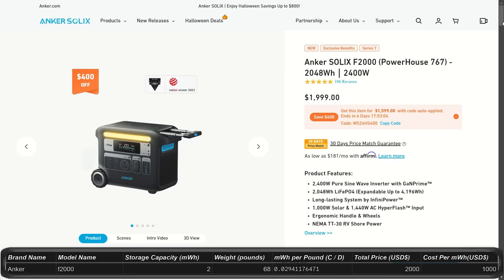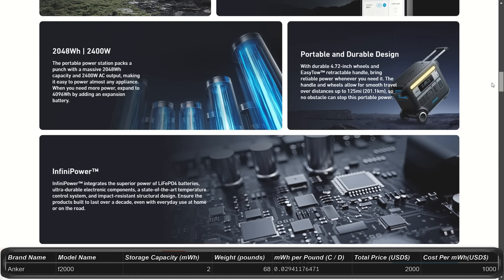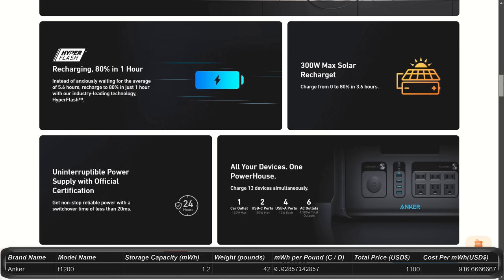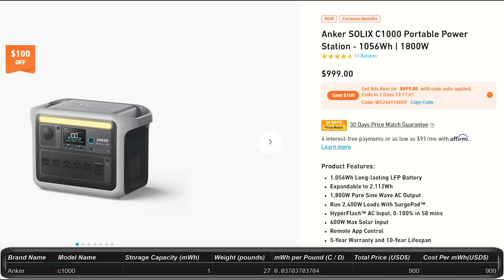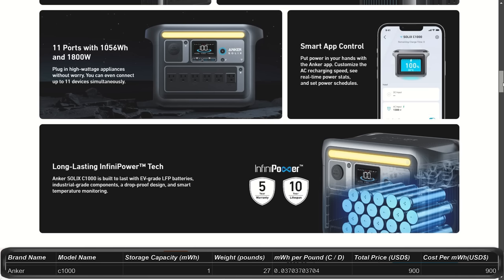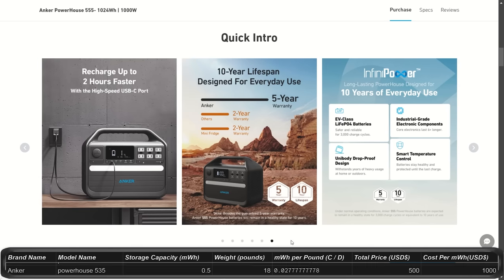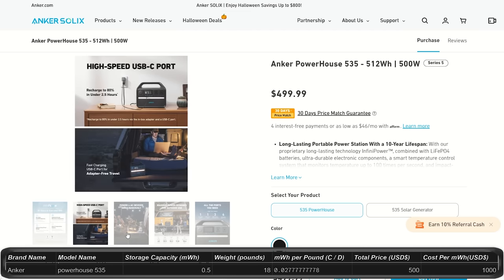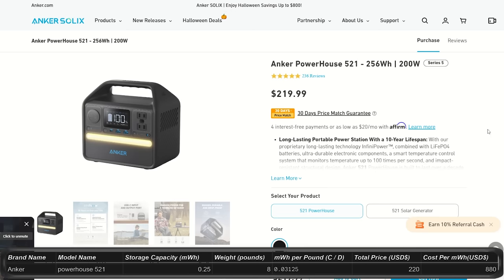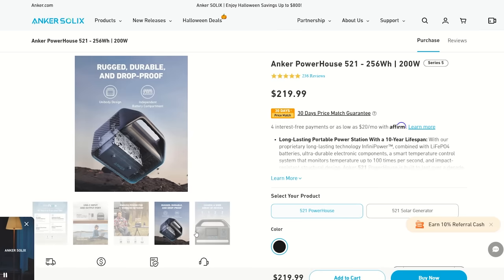The largest Anker unit is the Solix F2000, with built-in wheels and extendable handle, costing $2,000 for 2 kilowatt hours of storage expandable to 4 kilowatt hours, with 2,400 watt output. The Solix F1200 is a step down at 1.2 kilowatt hours, 1,500 watt output, for $1,100. The Solix C1000 is $900 with 1 kilowatt hour and 1,800 watt output — more powerful than the F1200 despite the lower cost. The Powerhouse 555 is also 1 kilowatt hour but only 1,000 watt output for $900. The Powerhouse 535 is about 0.5 kilowatt hours and 500 watt output for $500. The smallest, Powerhouse 521, is 200 watts for $220.